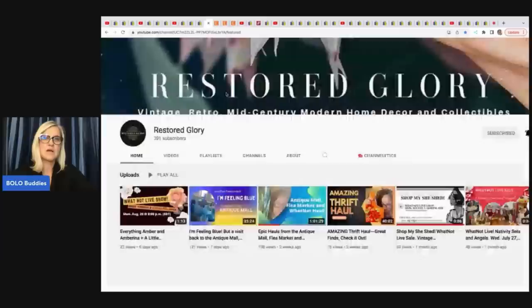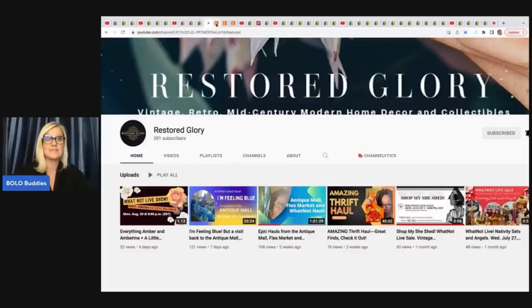The next item comes from Restored Glory. She does a lot of glassware and really unique items. The things you're seeing on my channel you're probably not going to see on her channel. Definitely check her out for education on glass and breakables — you're not going to get that from my channel, so sub her up for that content.